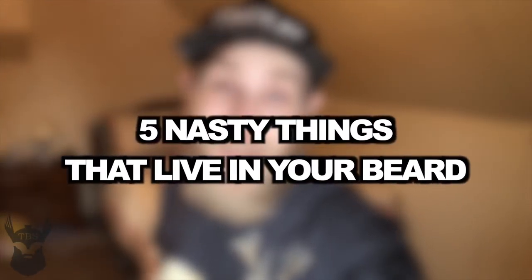Hey, what's up everybody? It's me, Matt, here for the Beard Struggle once again. Today we're going to be talking about five of the nasty things that could be residing in your beard.